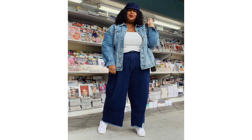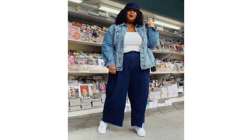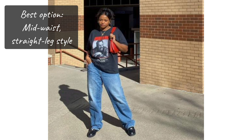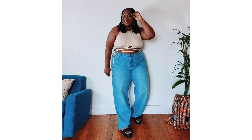Apple body shape. If you have this shape, it is smart to go with a mid-waist to avoid looking top-heavy. A straight leg style will add balance to a figure, as they add width without being too baggy. Alternatively, for a unique look, go for some two-color jeans, just like in this photo.